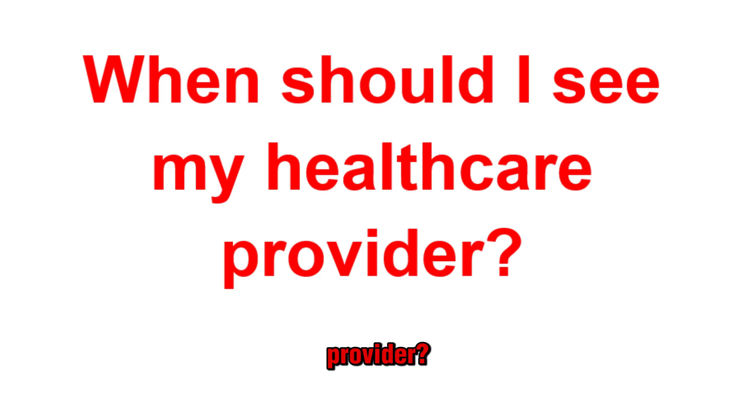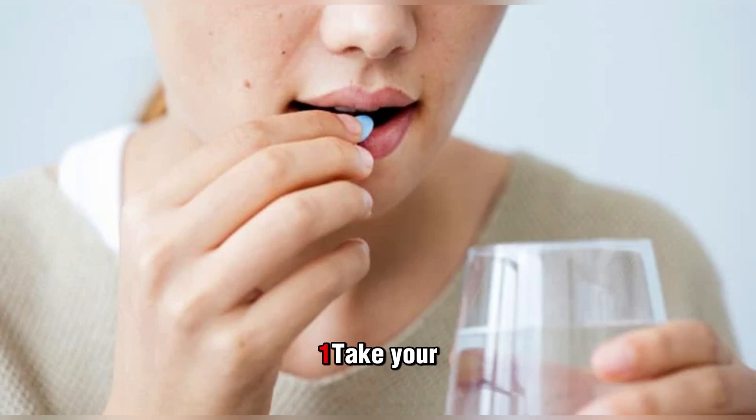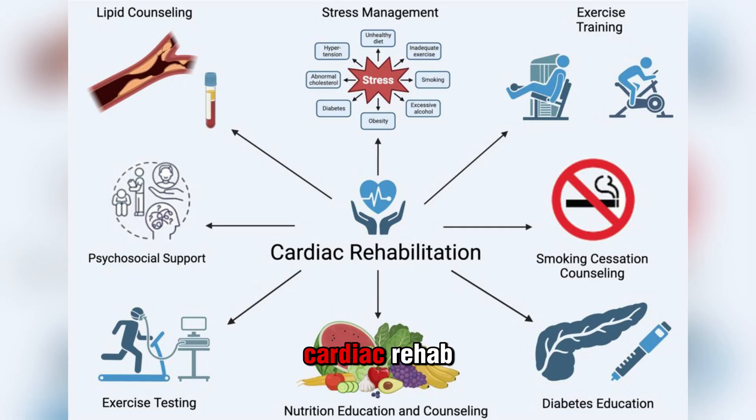When should I see my healthcare provider? You should see your provider as recommended after your procedure — they'll schedule follow-up visits to check your heart function, remove remaining stitches or staples, and make sure your wounds are healing well. During recovery, follow your provider's guidance: take your medications exactly as prescribed, and go to cardiac rehab, which can make a huge difference in your overall recovery and help catch any potential problems or warning signs sooner.